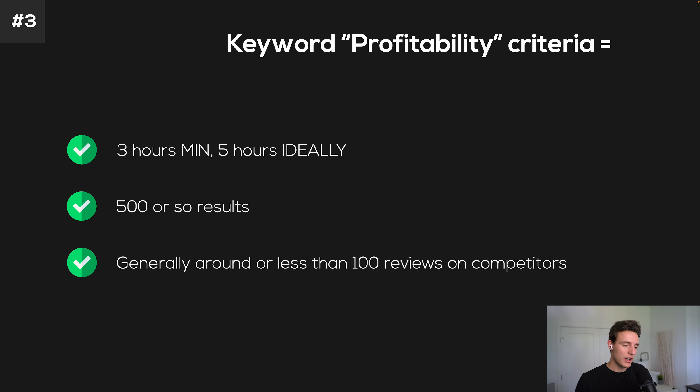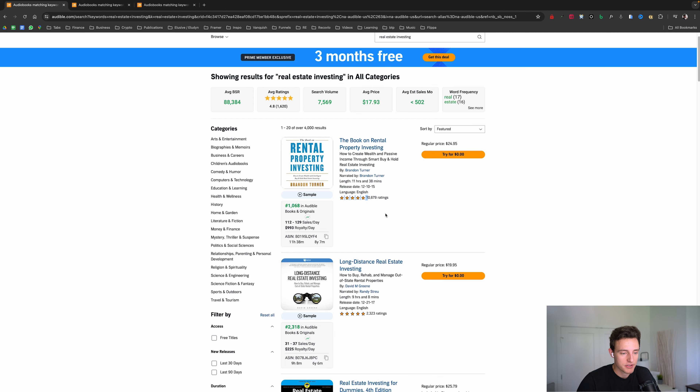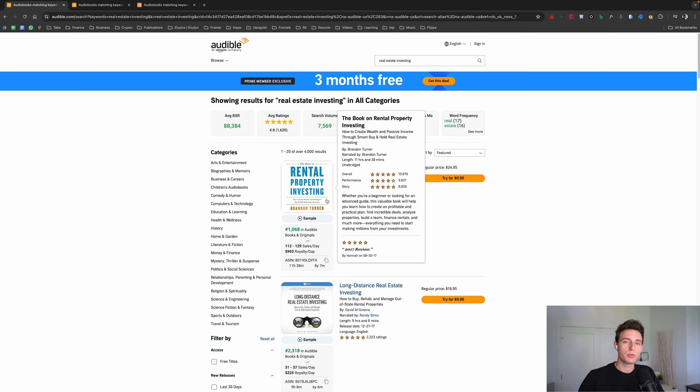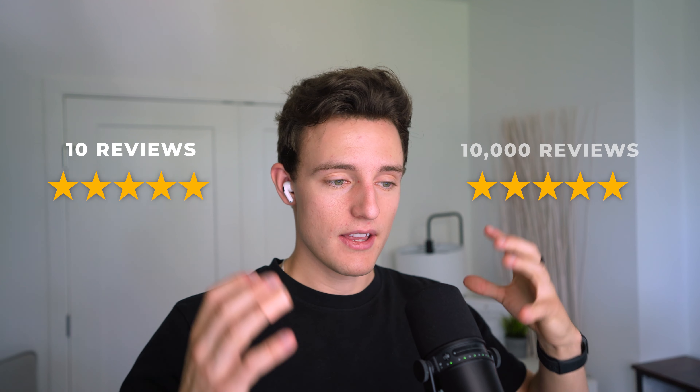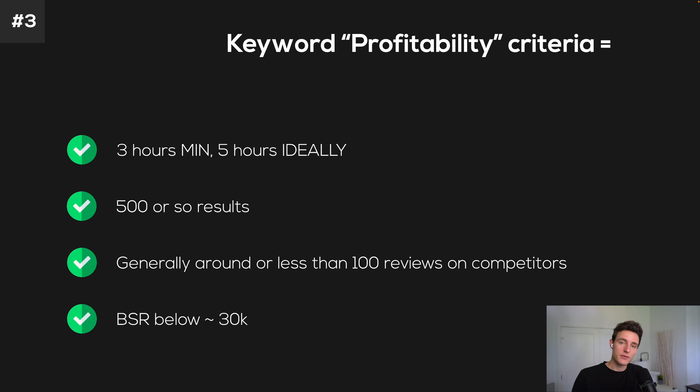Number three is keyword profitability criteria — very important before you take books from the Amazon platform onto Audible. First, three hours minimum, five hours ideally. Anything less than three hours will give you very, very low royalties. Audible chooses the price for your book based on length, and anything less than three hours charges so little that you're not going to make basically anything. So a 30,000-word book — ideally 25K words depending on narrator speed — but five hours is what I recommend, which is around 45 to 50K words.